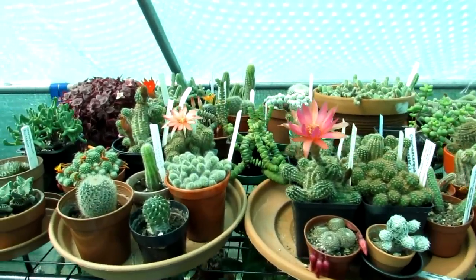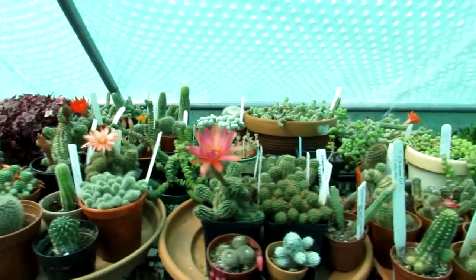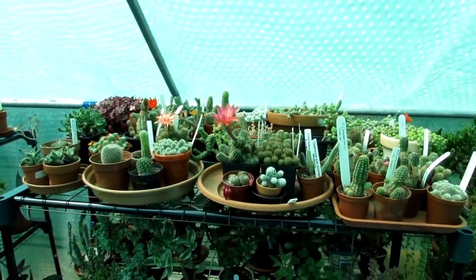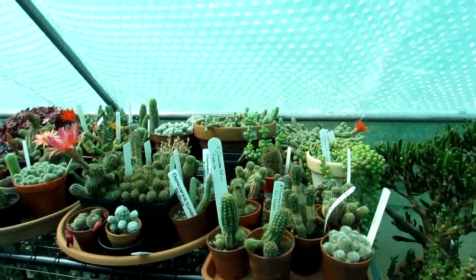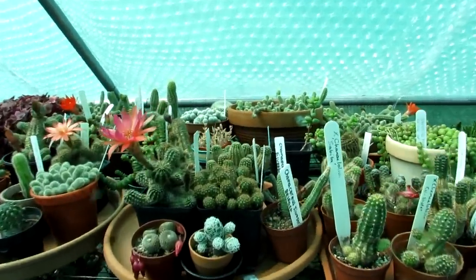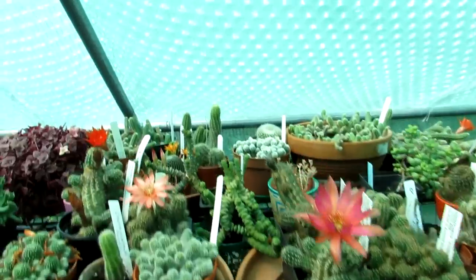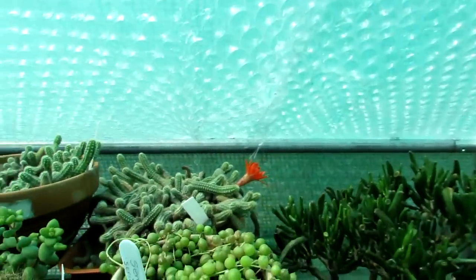Today I have my Chamaelobivia and Chamaecereus in absolutely gorgeous bloom to share with you. As you can see, this is the top of the little plant stand and we have quite a lot of different varieties all blooming beautifully. Rather than make an individual video on both, I'll show you what these Chamaelobivia and Chamaecereus all look like blooming together.